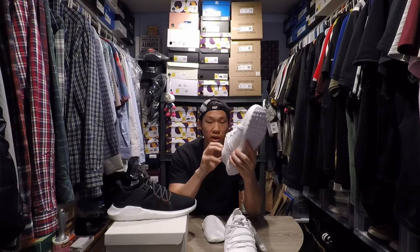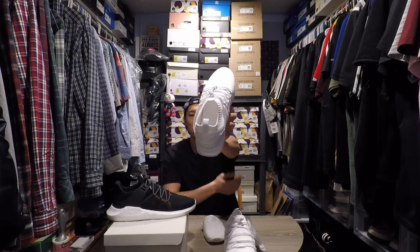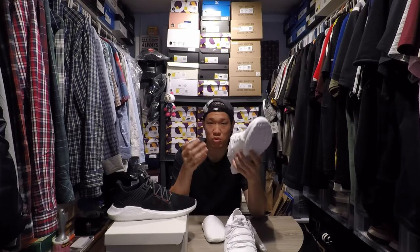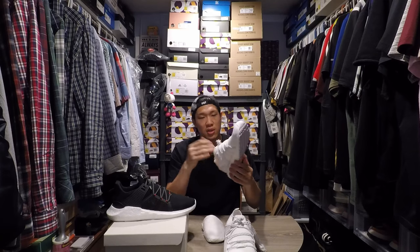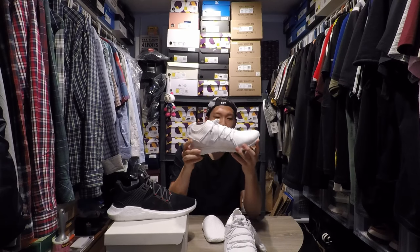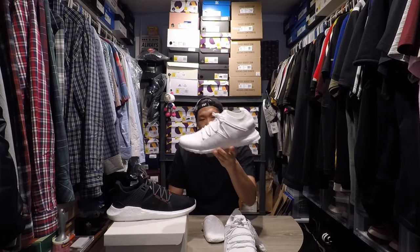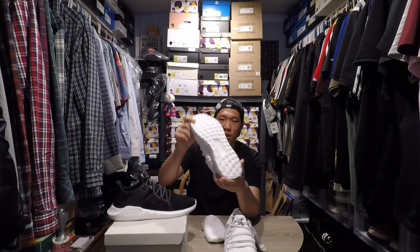I got a size 12 because it has a non-removable OrthoLite insole, so you can't remove it. Given that I usually wear my shoes in size 12 Ultras without an insole, I just got the same 12 with insole. I'm wearing thin socks and it feels super nice, super comfortable.